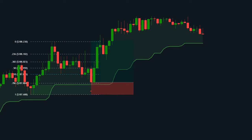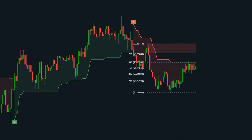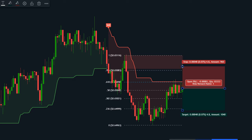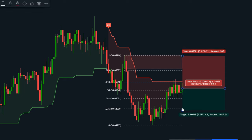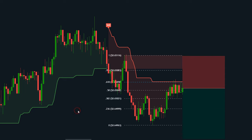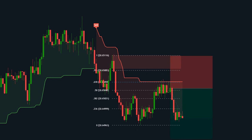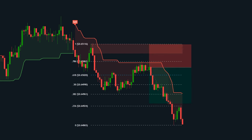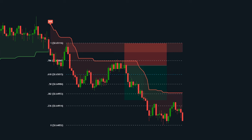Now let's flip the script and explore how to identify sell opportunities using the same principles. When the price retraces to a key Fibonacci level like 38.2% or 50%, and the Supertrend flips from green to red — indicating a potential downtrend — it can be a strong sell signal. Price rallies to 38.2%, Supertrend flips red, price starts moving down, confirming the sell signal. You can use the Supertrend to set stop-loss orders and take-profit levels for sell trades as well.